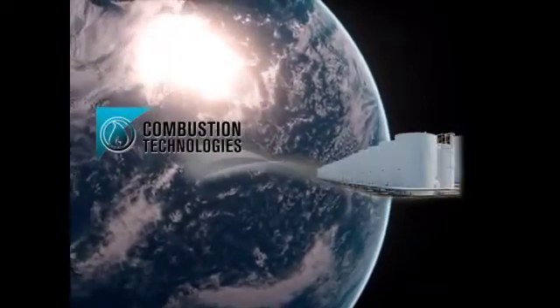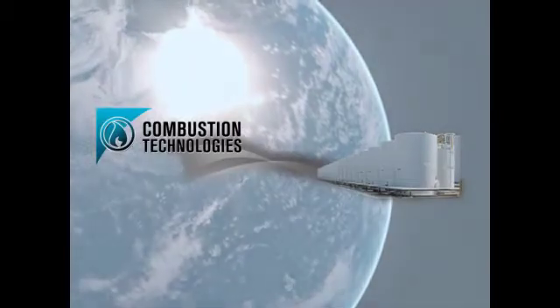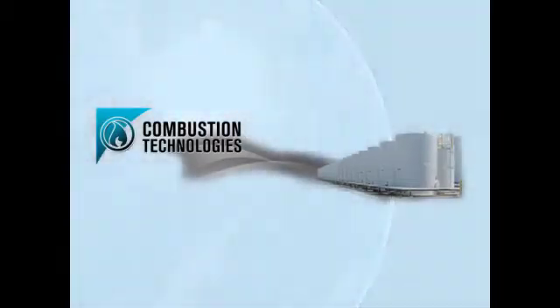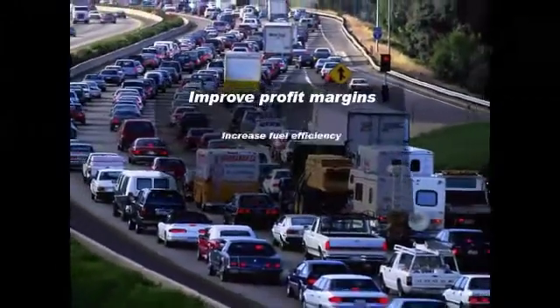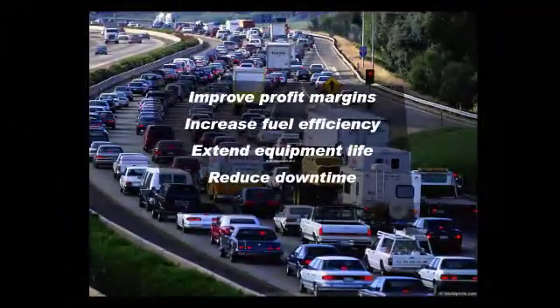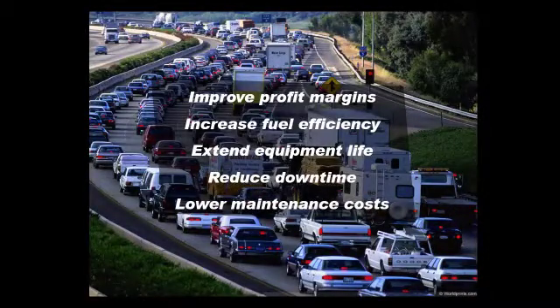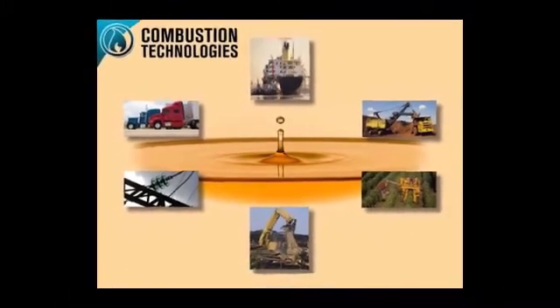Combustion Technologies is a pioneer in the development of specialized equipment performance and proactive maintenance products and services. Our cost-effective technologies improve profit margins through increased fuel efficiency, extended equipment life, reduced downtime and lower maintenance costs. Used in the trucking, construction, mining, oil and gas, marine and power generation markets.